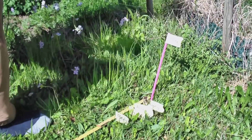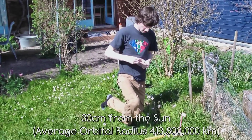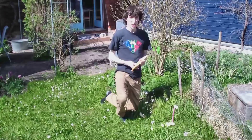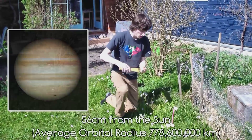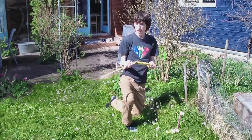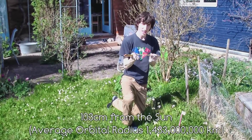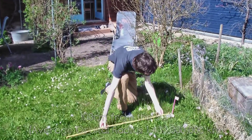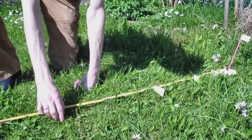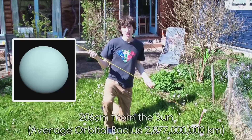The next one we'll mention here is Ceres, the dwarf planet found in the asteroid belt, and that is 30 centimeters away. The next one is Jupiter and that is 56 centimeters away — we're getting far away now. Saturn is one meter and three centimeters away. Coming to the first of the ice giants now, we find Uranus, which is a massive two meters and six centimeters away.